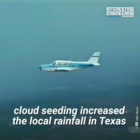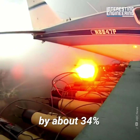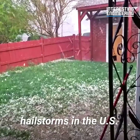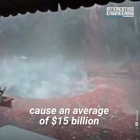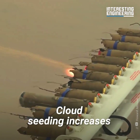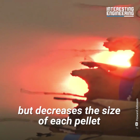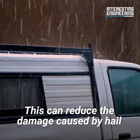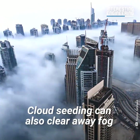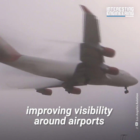In 2015, cloud seeding increased the local rainfall in Texas by about 34%. The technology can also be used to manage hail. According to an estimate, hail storms in the U.S. cause an average of $15 billion in damage to homes, cars, and crops each year. Cloud seeding increases the number of ice pellets in hail-producing clouds but decreases the size of each pellet, reducing the damage caused by hail. Cloud seeding can also clear away fog by turning it into precipitation, improving visibility around airports.